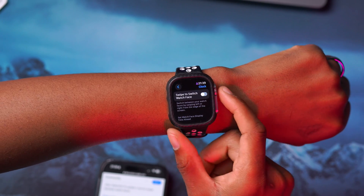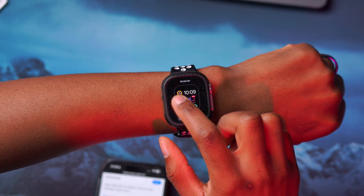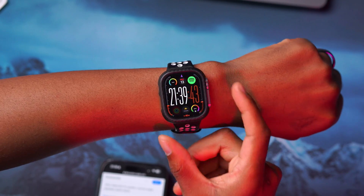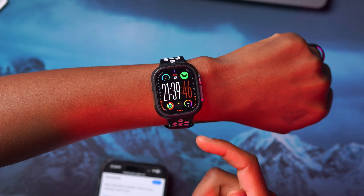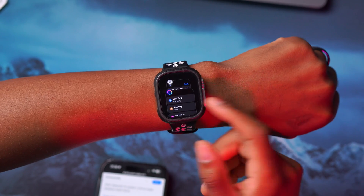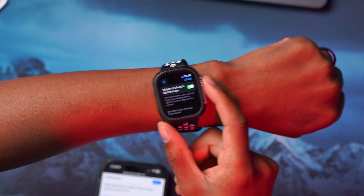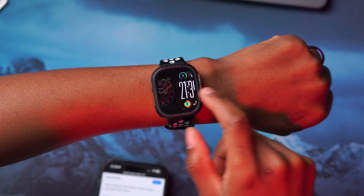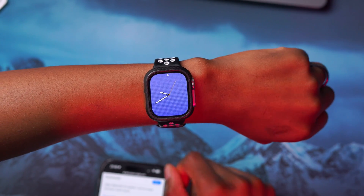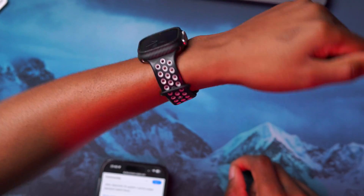If I turn this setting off, I can no longer swipe to change my watch face — I have to press and hold, then select the watch face I want, or press the Digital Crown. But if I double-tap the Digital Crown to quickly access the Clock settings, I can enable the setting and go back — and now I can swipe through my watch faces. And if I want to have a good day with Snoopy, I can just set Snoopy like this.